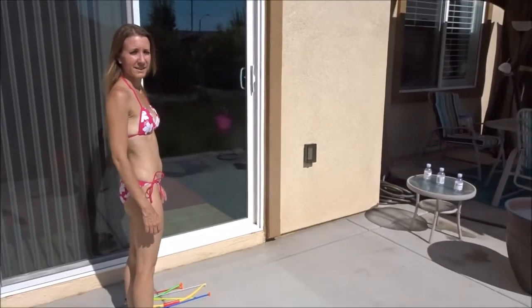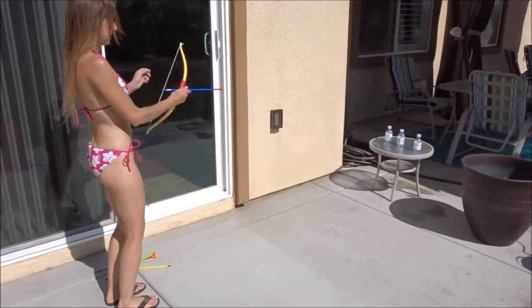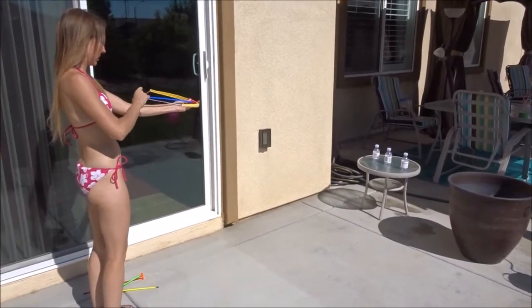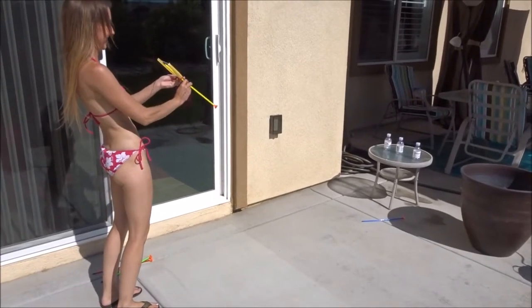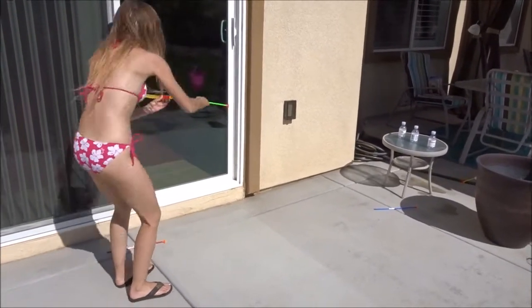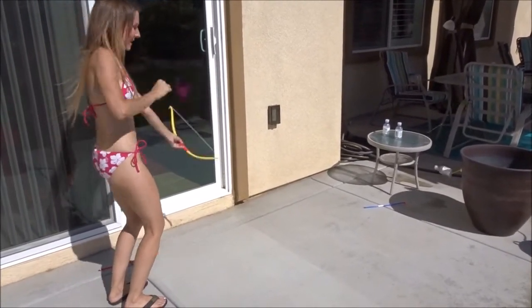You better watch out. Here's the timer. Ready, set, go! Oh my gosh, I already got this one. You have to pull it back. That was close, that was really close. The sun is so glary, I hope I'm getting this.